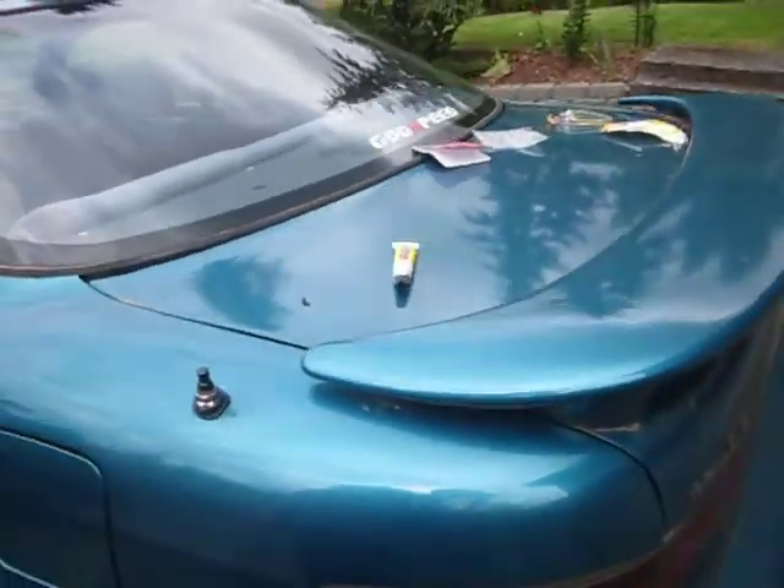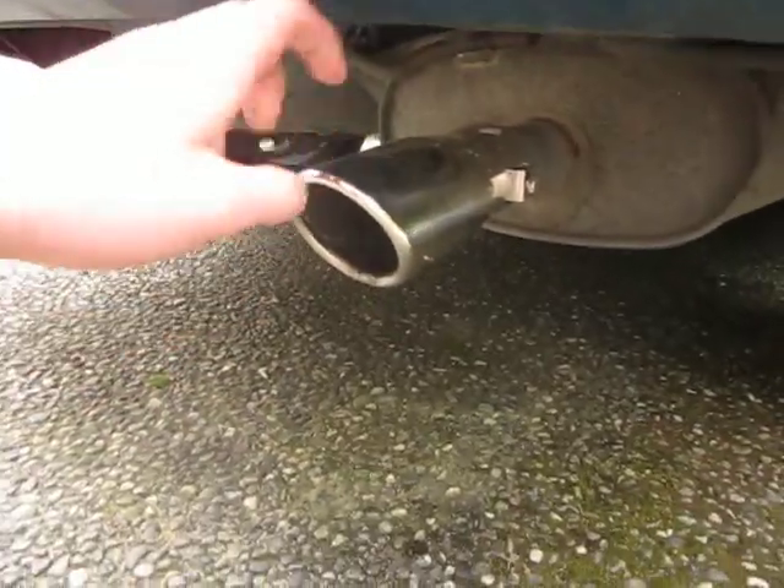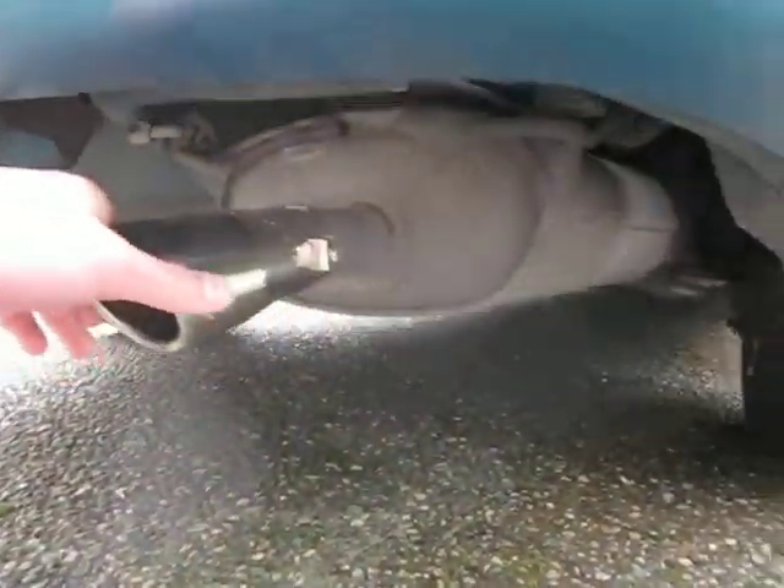I've actually had this car for about 3 to 4 months already, and I've actually done a lot. Right here I have a JDM exhaust tip coming off my JDM muffler.